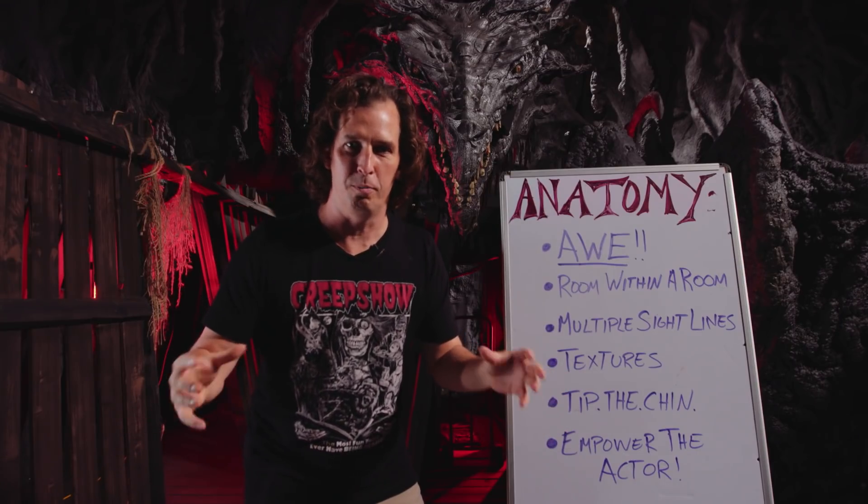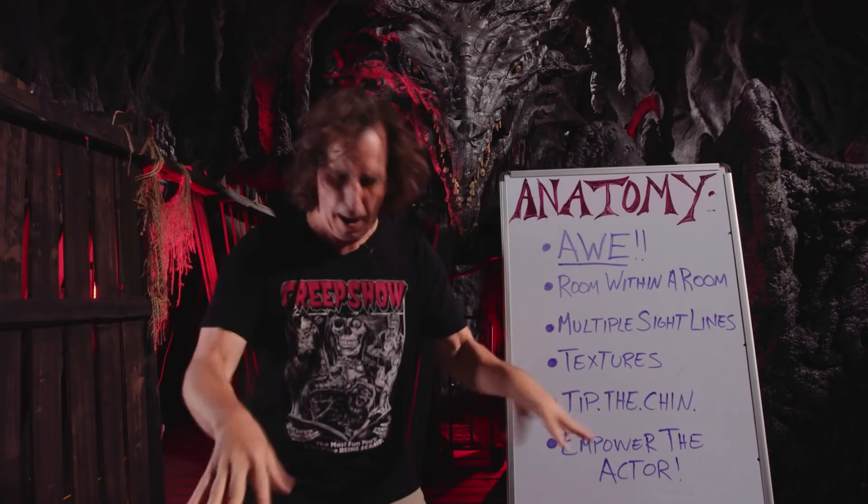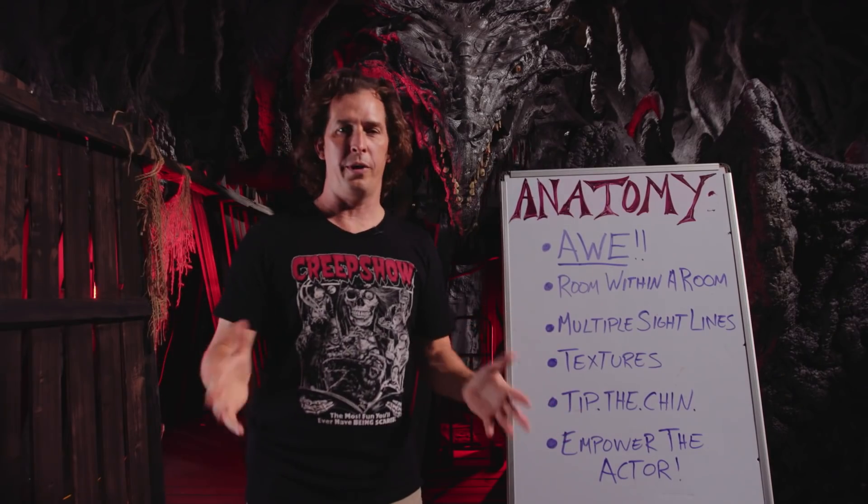I feel like there should be this emotional big build-up because I've been wanting to do a dragon room for so long, but I know we don't have time for that.